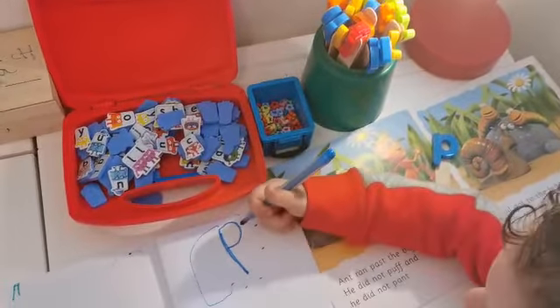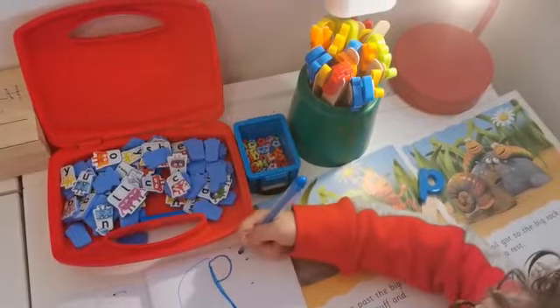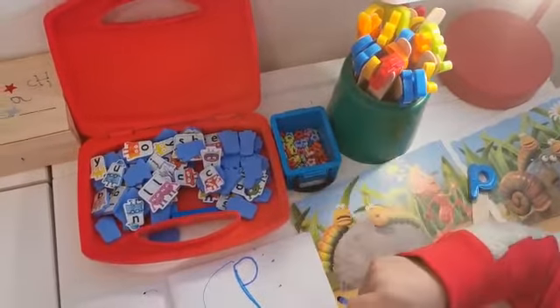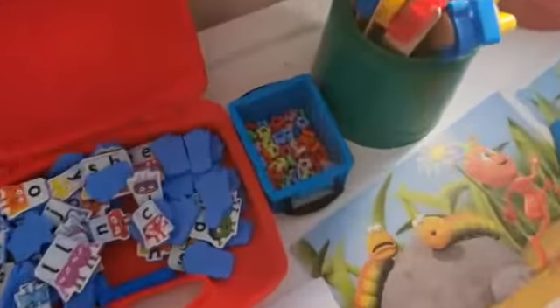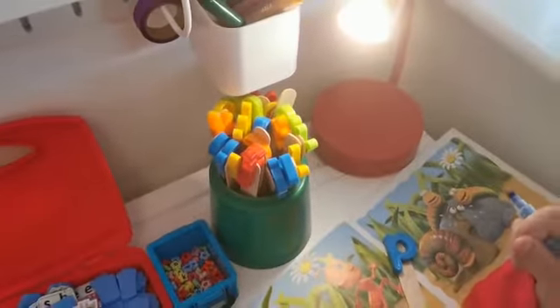So today we are looking in our reading book and we've got different types of letters to choose from. We've got some alpha blocks which I got in the front of a magazine - they're often in the front of magazines in the newsagent, so keep your eyes peeled because they're a really lovely resource. We've also got a little box full of letter beads and some letters stuck onto wands.